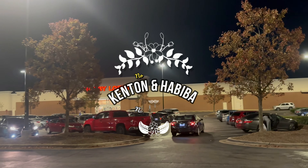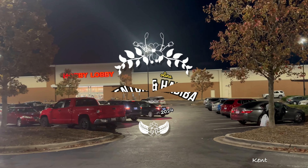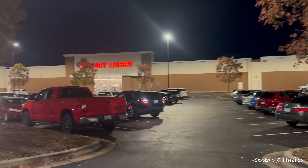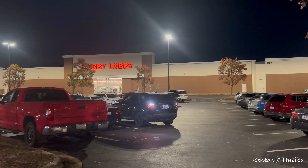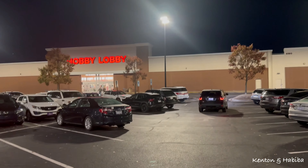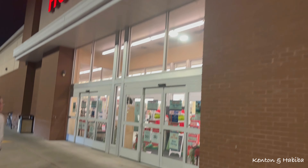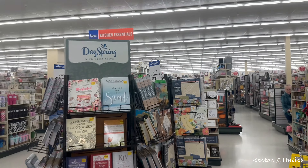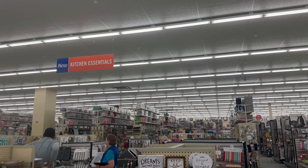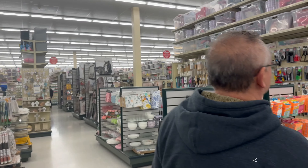We're going to check out Hobby Lobby - let's pretend we have no budget and we could buy anything we wanted for the holiday season. Thanksgiving is coming up next and then Christmas. It's a big store, about 7 p.m.